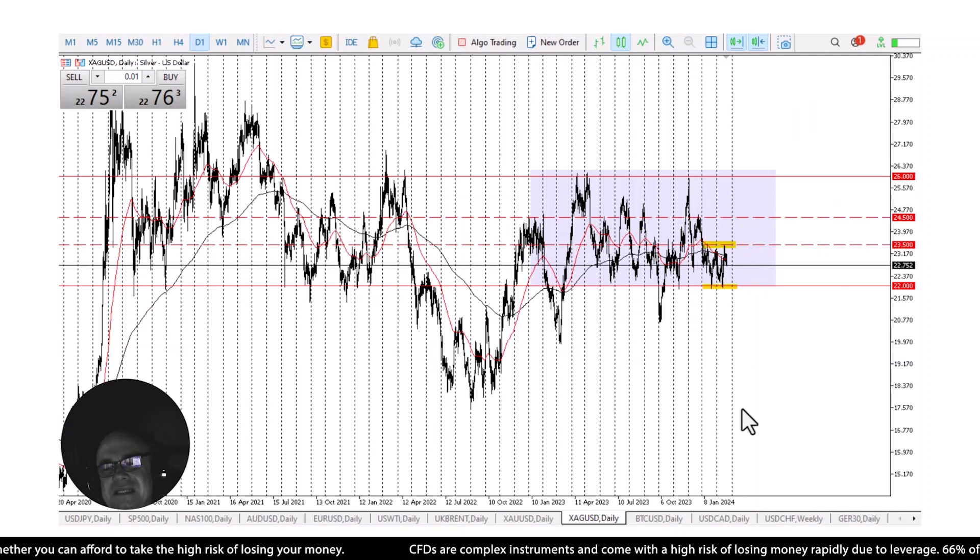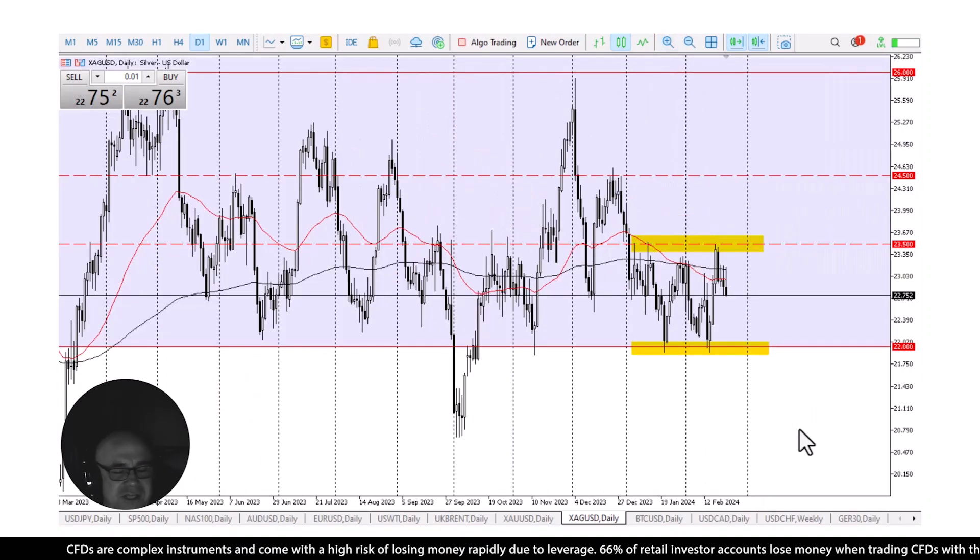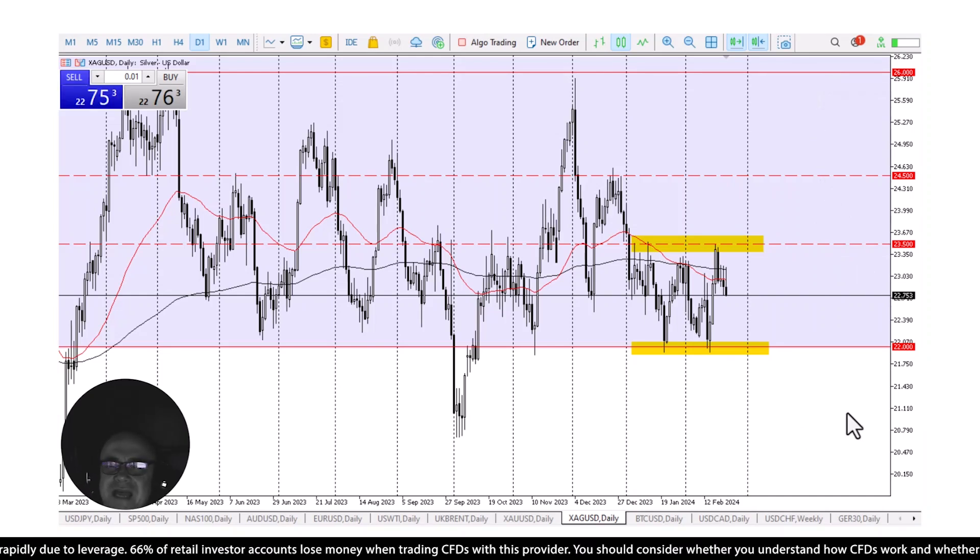Right now I think what we're doing is just bouncing around the bottom of an area that I would consider to be basically fair value for the last four years. This is a market that's highly choppy, very manipulated at times — looking at JP Morgan, who's been fined more than three or four times for manipulating it near $26. But that's what makes it a great market to trade if you wait for the bigger moves.